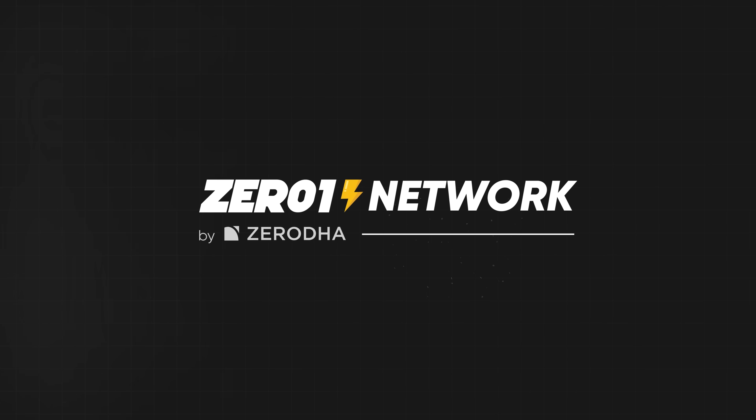Before we start today's video, we'd like to give a shout out to ZeroOne Network. Big thank you to them, and with that, let's get into today's video.